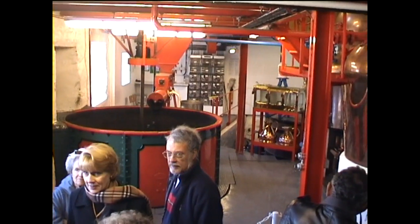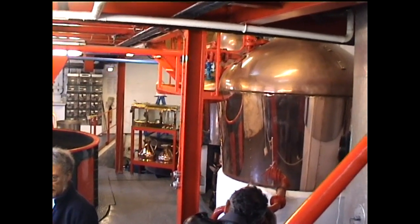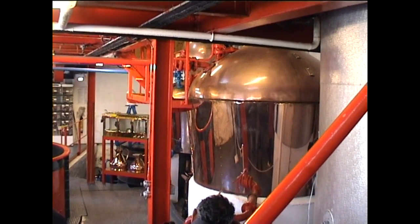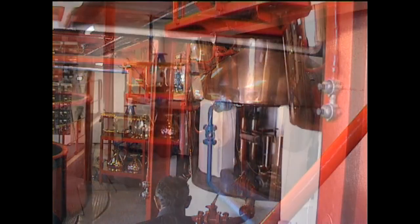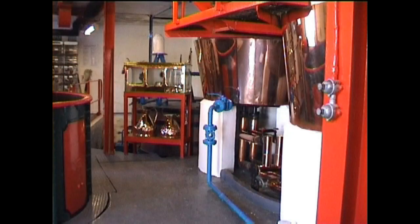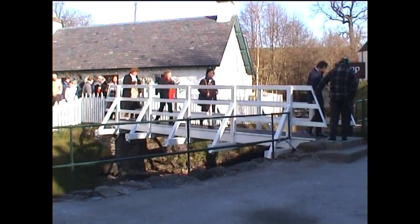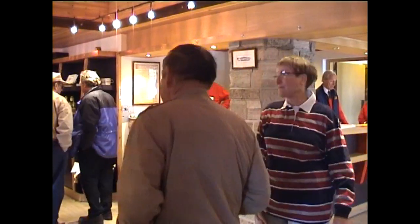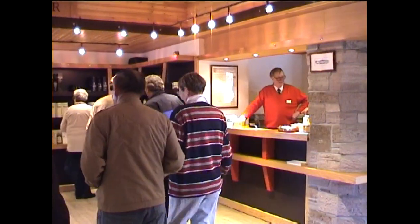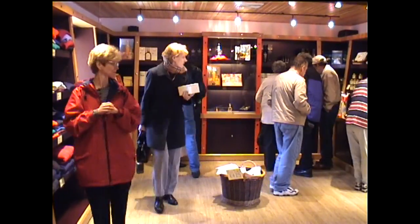From here on we were given a quick walk through the remainder of the distillery, taking note of the spotless cleanliness of the equipment and the highly polished finish on all the copper utensils. Completing the tour of the plant, we paid a quick visit to the shop on the premises, which afforded time for interested visitors to make a few purchases.